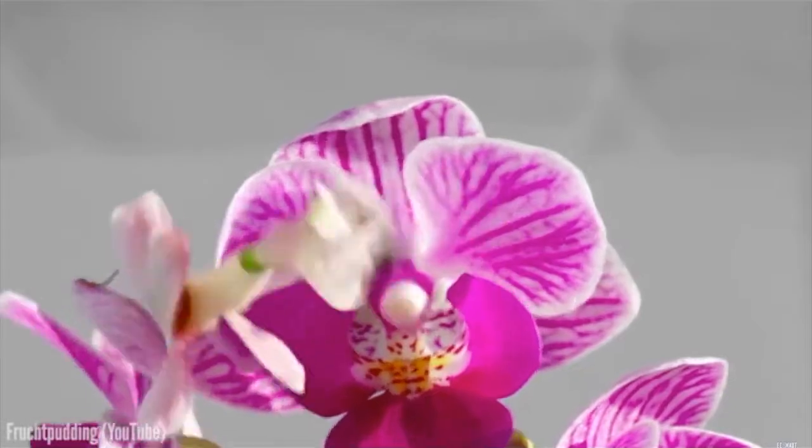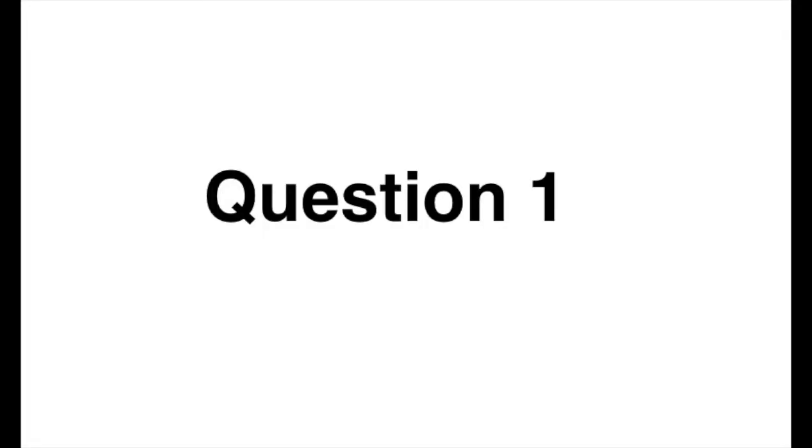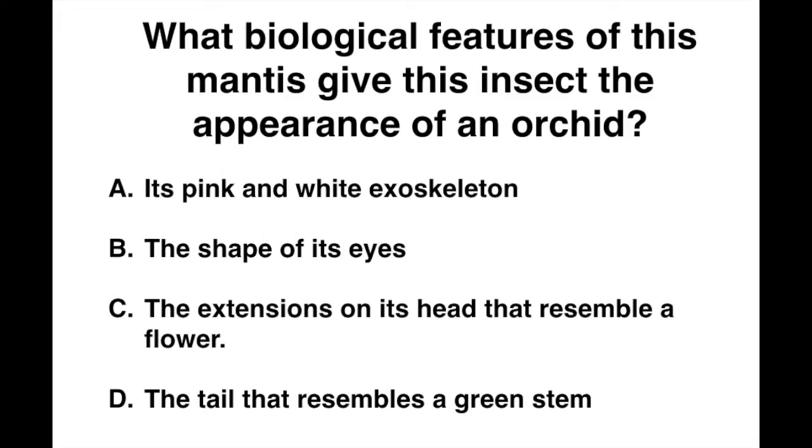Here are the questions regarding the orchid mantis. What biological features of this mantis give this insect the appearance of an orchid? Its pink and white exoskeleton? The shape of its eyes? The extensions on its head that resemble a flower? Or the tail that resembles a green stem?